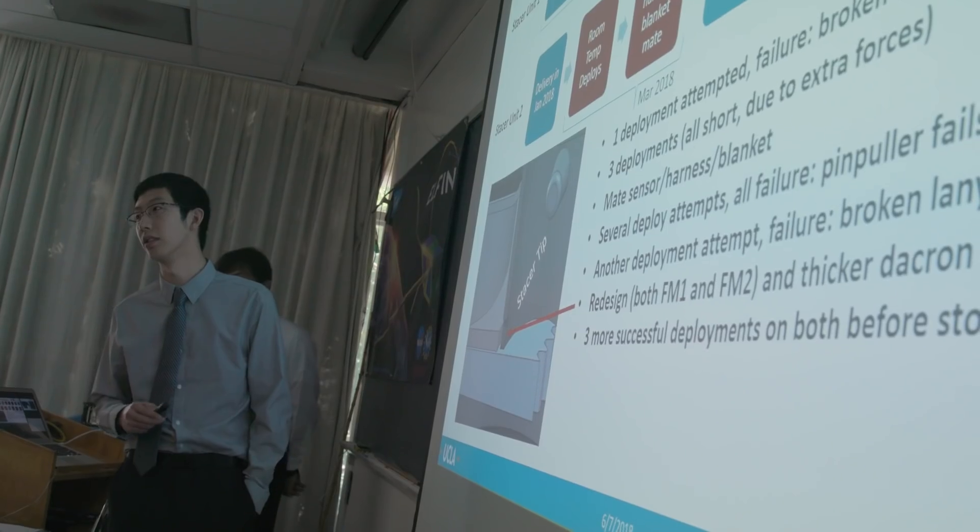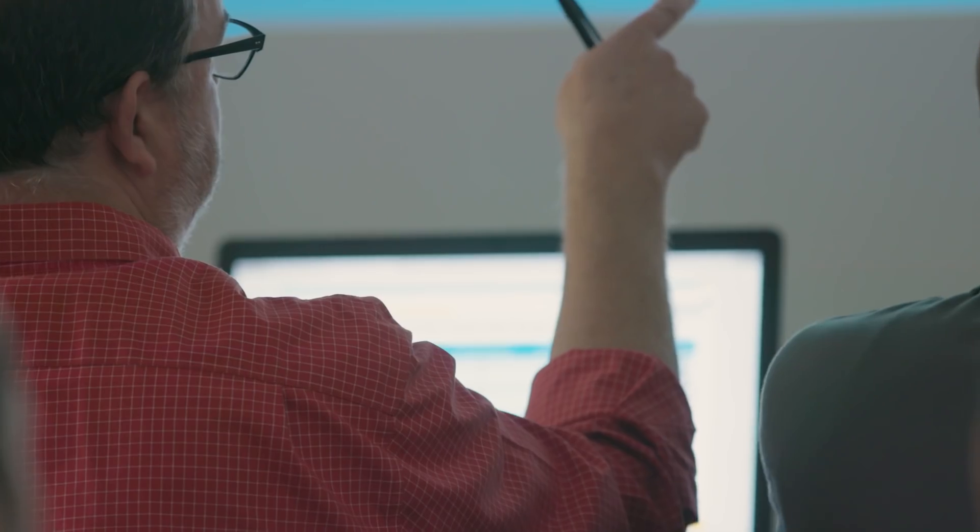It is very exciting to see the difference between the students when they come in versus when they go out of the project. They stand on their own two feet when they go out — they speak like professionals and they expect people to treat them as professionals.